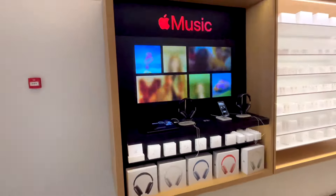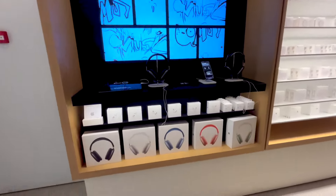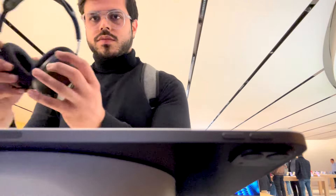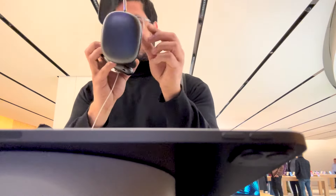Moving ahead, I went to the music booth. Here we have the AirPods Max, which are priced at approximately ₹60,000. Sixty thousand rupees for a pair of headphones is quite a lot. I tried them on — the comfort was okay, I didn't feel it was worth ₹60,000 — but the sound quality was excellent. When I heard the sound, it was really good.